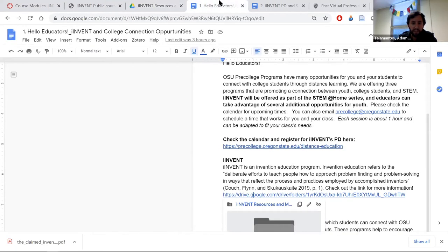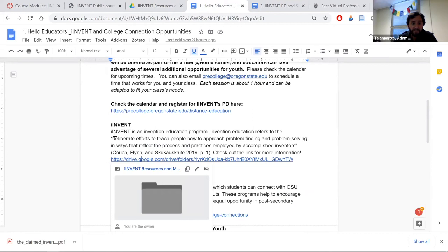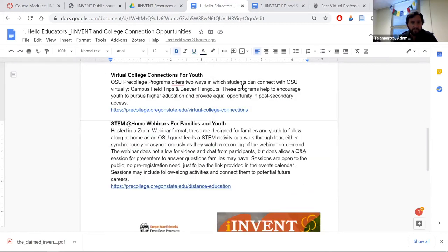We also have other virtual college connections for youth here. Beaver Hangouts are sessions where folks come talk to your students about going to college — very grade-level appropriate. Younger grades learn about their interests and what it would mean to go to college. Older grades get into interests, career choices, how much school, and what kind of lifestyle they want. It's a very cool program here at OSU.